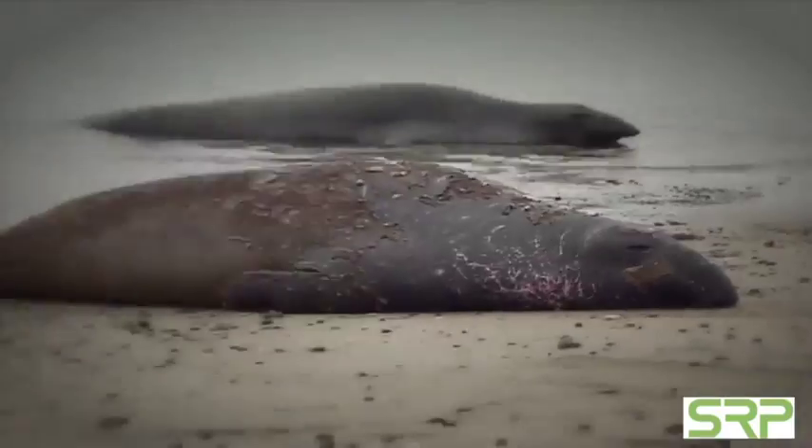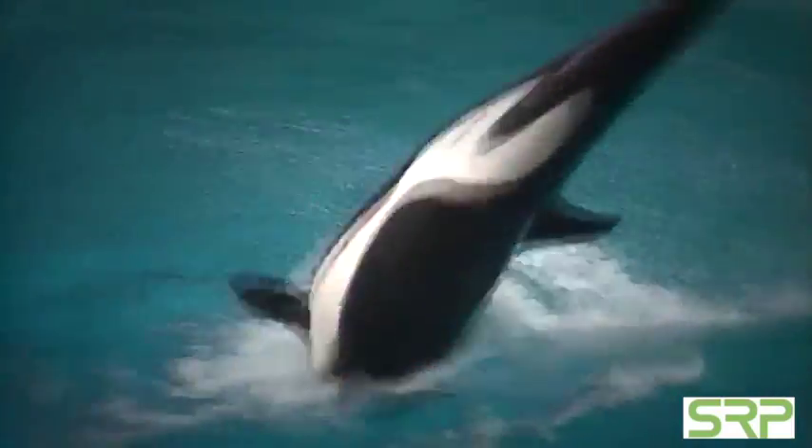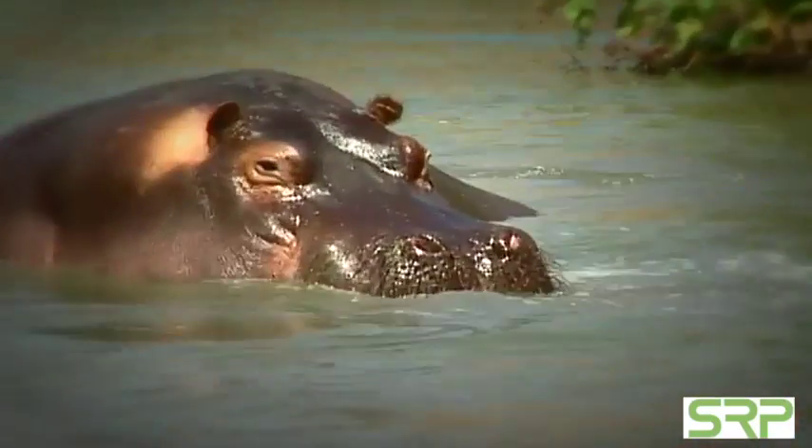When we human beings think of heavyweights, we conjure up images of huge sumo wrestlers. But in the animal world, the true heavyweights are much, much larger.